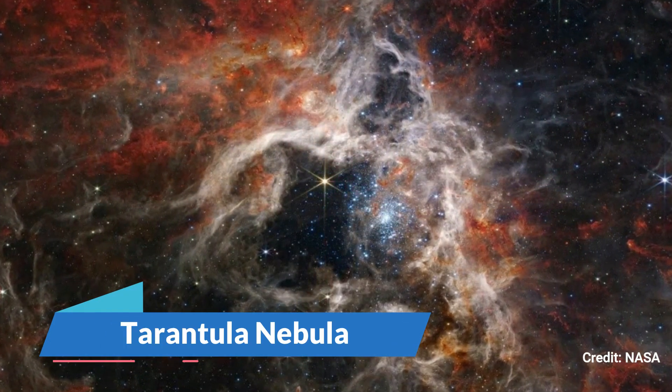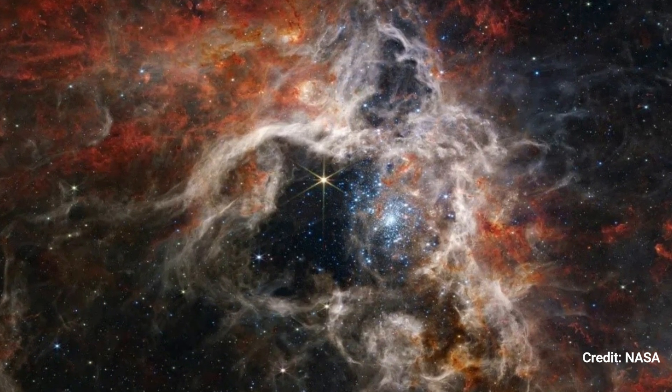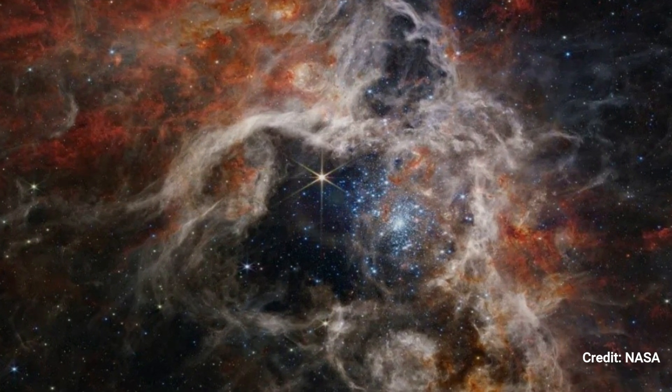Number 16: The Tarantula Nebula. The Tarantula Nebula is 340 light-years large and spreads spindly legs of gas around a cosmic depression created by nascent stars.